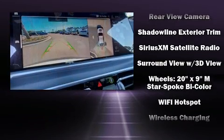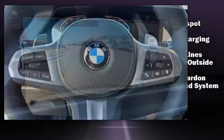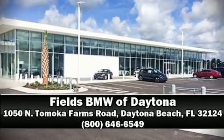Curtain airbags combine with standard stability control in creating a comprehensive safety network. Our sales reps are extremely helpful and knowledgeable. Call now to schedule a test drive.